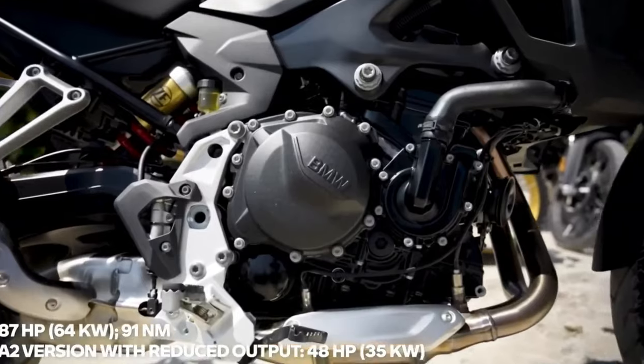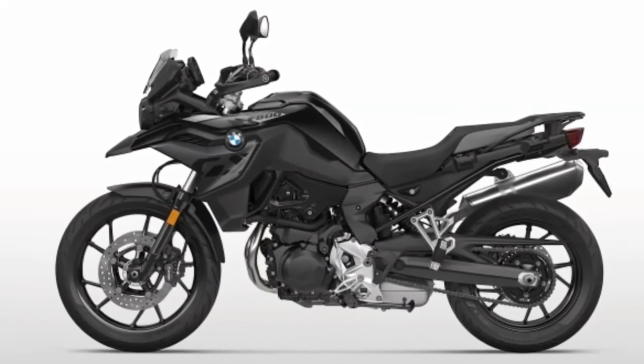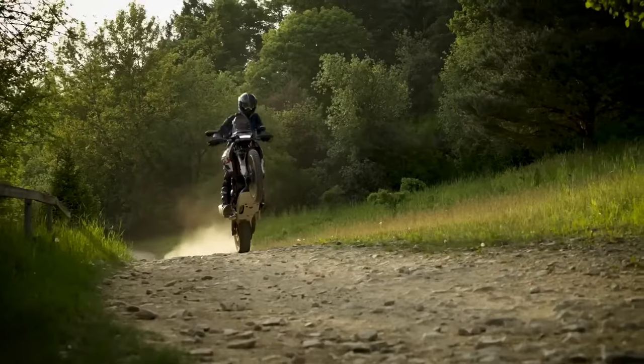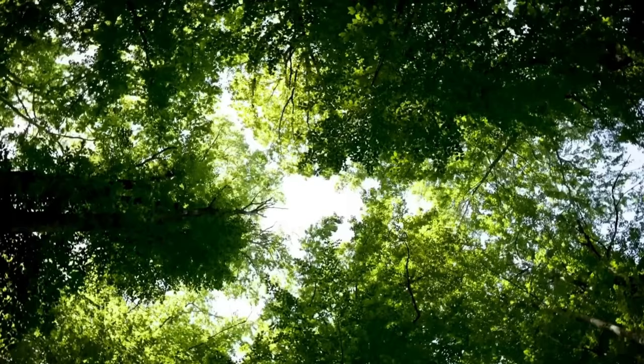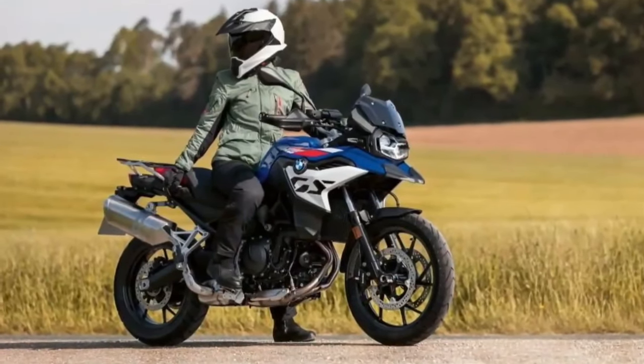Not all of the weight savings come from the subframe though — the new plastic fuel tank, battery, side stand, and an Akrapovič titanium slip-on exhaust standard also play a key role. Coming to design, the F900GS takes on a more minimalistic attire than the F850GS, courtesy of several new elements.